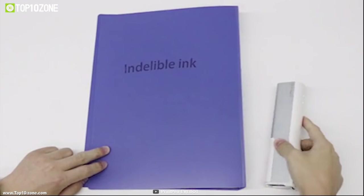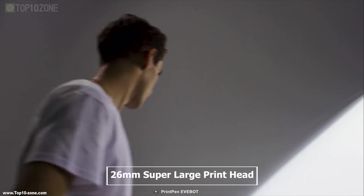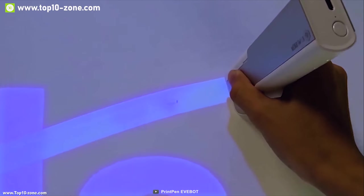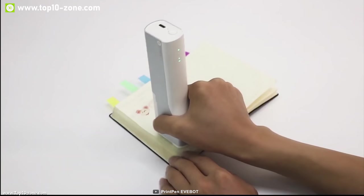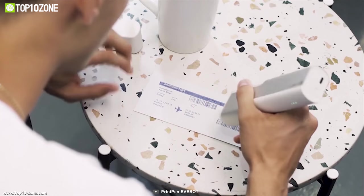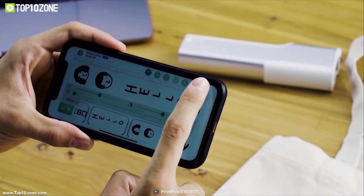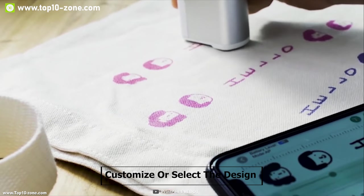You can remove the finished cartridge from the ink slot and fit in a new one in the same place. Print Pen uses a 26-millimeter super large print head which allows you to print wider text or artwork at once. It uses a special print head chip and ink cartridge design which increases productivity — with this design you can fill the ink cartridge with non-standard ink for more productivity. You can connect your Print Pen with the Evebot app to create, customize, or select the design you want.